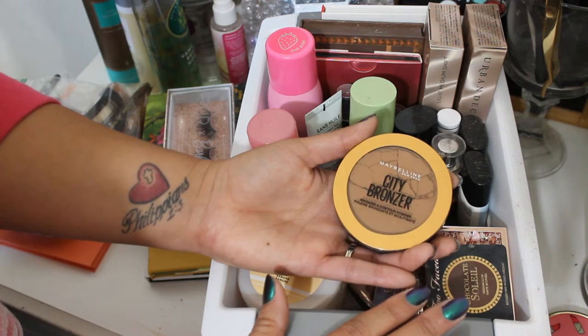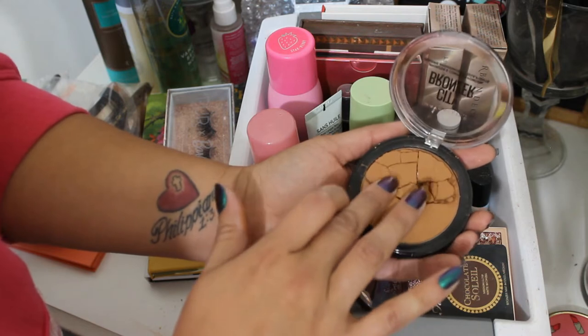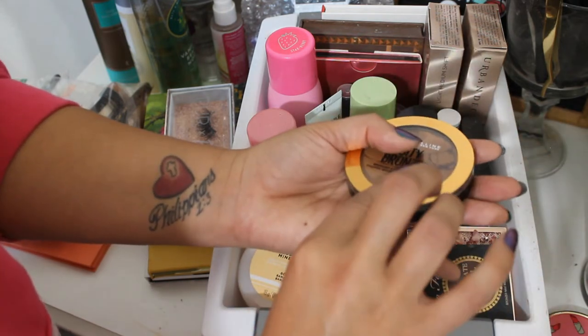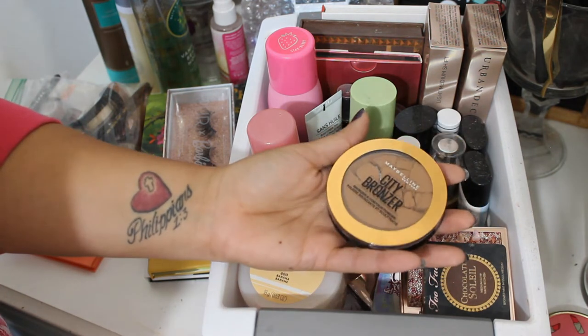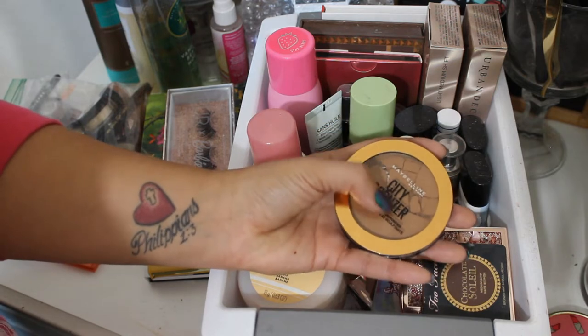I went out and purchased this for that video and I actually really, really like this bronzer a lot. It ended up being my go-to for the rest of the month once I started using it, but unfortunately I dropped it and it broke. It's a lovely bronzer — I really like this a lot. I did get shade 300, I believe, which I think is the deepest one. I do want to keep this in here for this month, but I need to fix it.